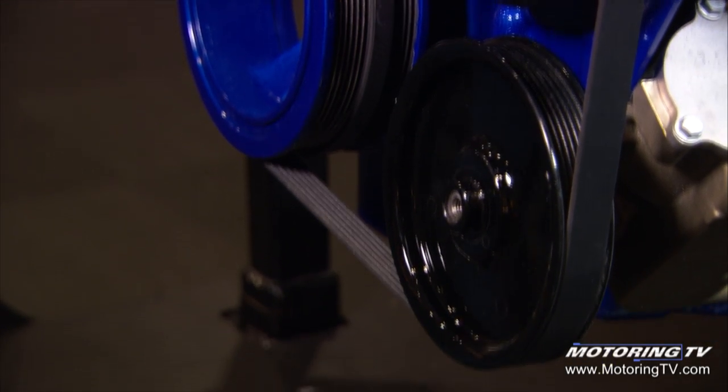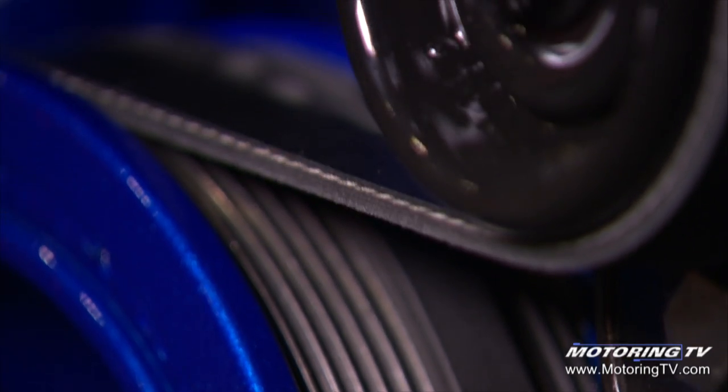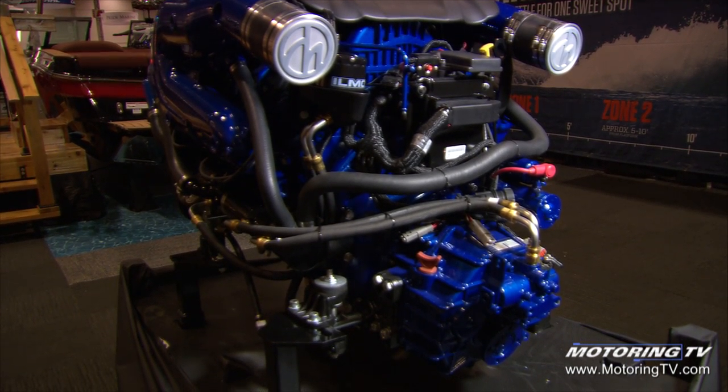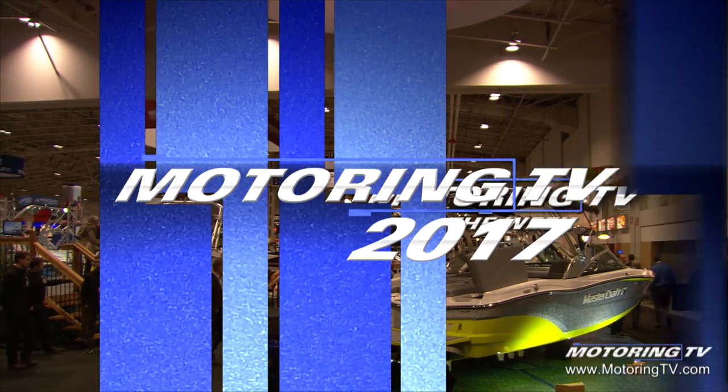This is where automotive technology has migrated its way over to the marine industry. This engine starts out life as the same pushrod engine — in fact, it's delivered to Ilmore Engineering assembled from GM, so the block, the crank, the rods, pistons, and all the internals are shared with GM road-going vehicles. It's all the peripheral equipment that's specific to marine. Bottom line: changing the oil and changing the filter is just as important in this engine as it is in your pickup truck or car. That's your motoring tip of the week.